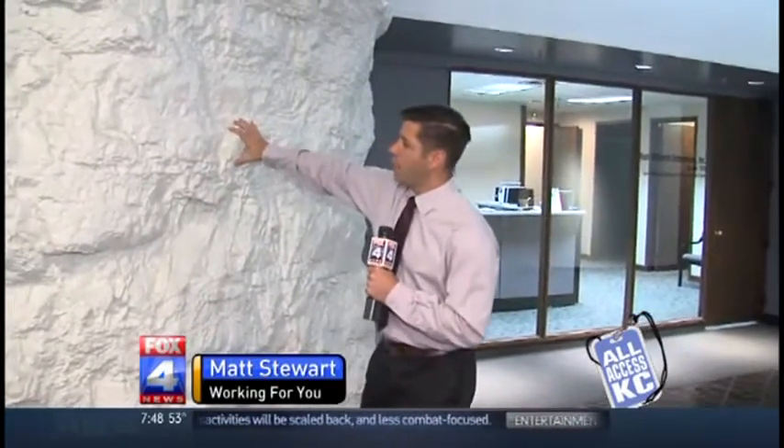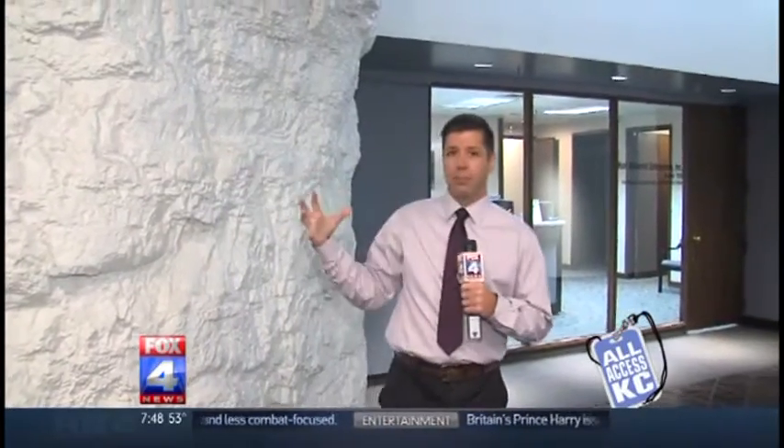We are standing actually below Worlds of Fun, 150 feet below ground. You see this limestone here — it's been painted over. But back in the 1940s, they would mine all this limestone, and when they did, they left behind these large rooms. Lamar Hunt in the 60s ends up buying this place, and Mike Bell's here to tell us the rest of the story.